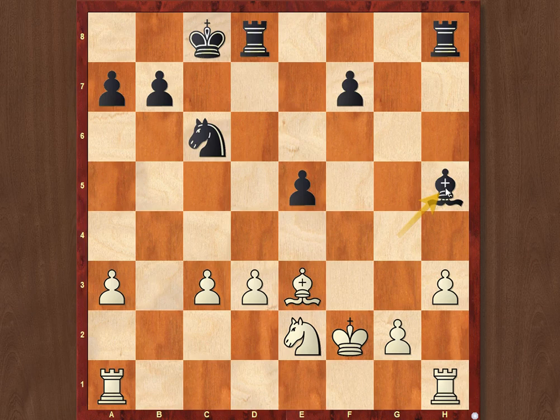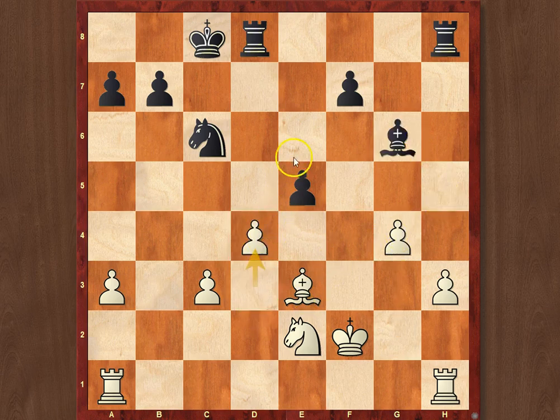As we see, White has an extra pawn, but it's by no means easy to actually convert it. For example, if g4, Bg6, the pawn on d3 starts hanging and also d4 comes, so Black gets an excellent position and a lot of counterplay.